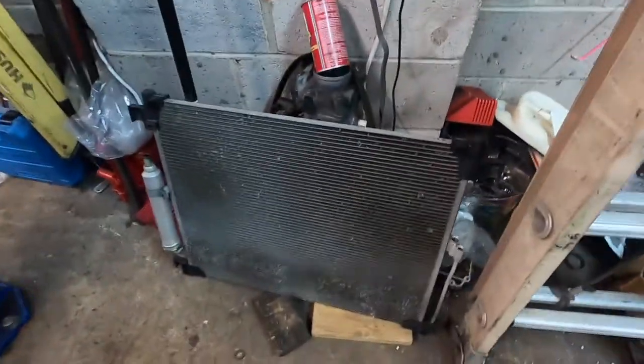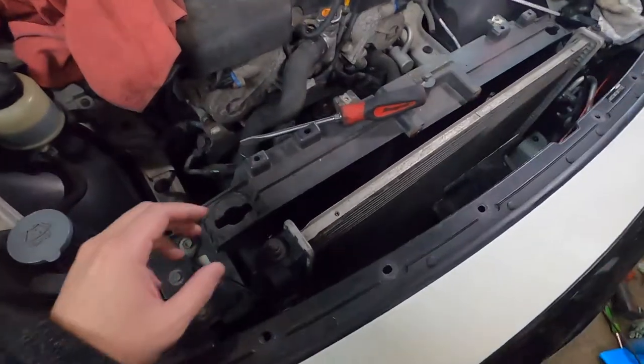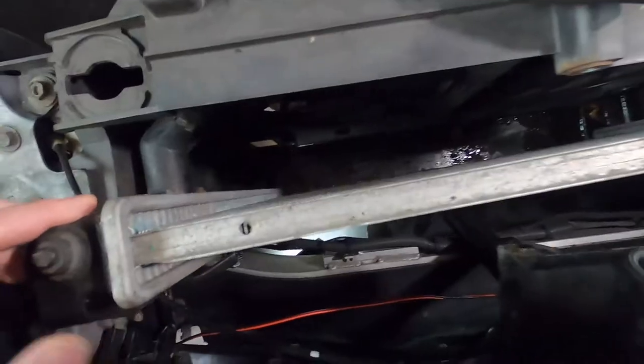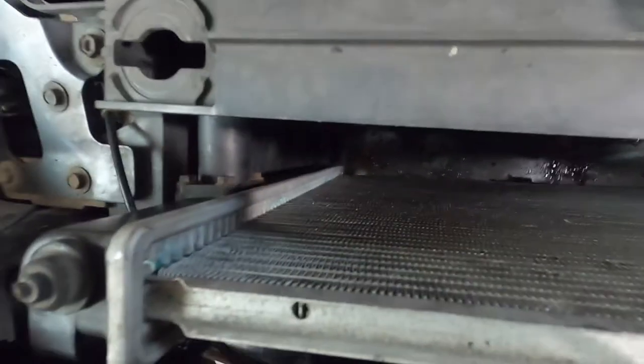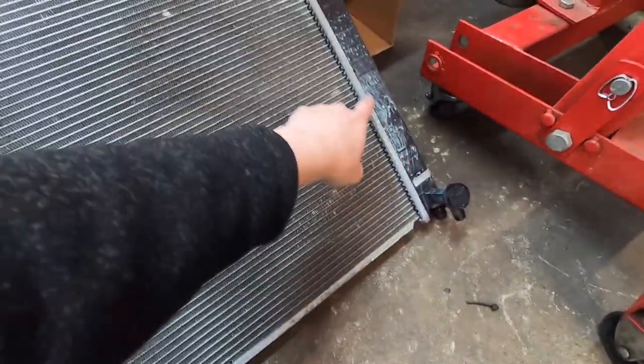This is the AC condenser. He had to pull it out to make space to pull out the radiator. We pulled out the AC condenser and you can see the leak right there. Once we pull this old radiator out — the old one is out — you can see the leak is somewhere here.